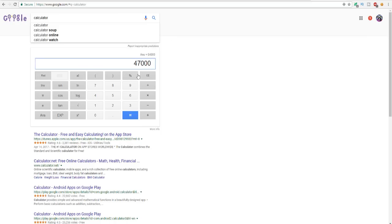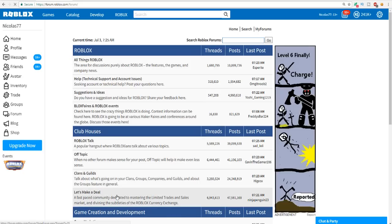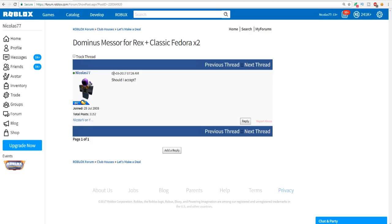So 574,000 minus 510,000 is 64,000 Robux. However I'll also receive two classic Roblox Fedoras selling for 47,000 each - that's 94,000. So I could accept this trade and then send out another trade to get my Messor back, only offering one Fedora - essentially getting a free classic Roblox Fedora. I'm going to post this on the forum to see what other people think: 'Dominus Messor for Rex plus classic Fedora times two - should I accept?'